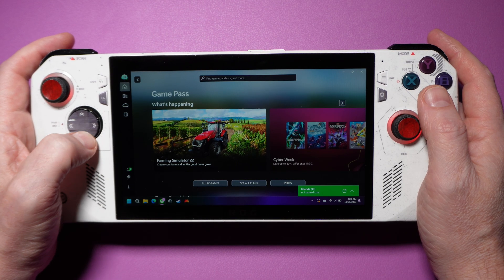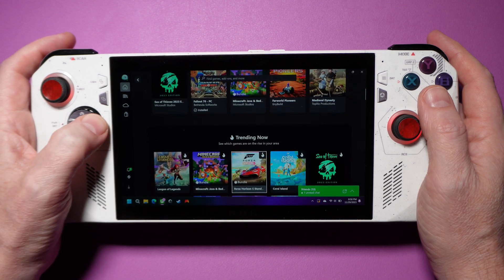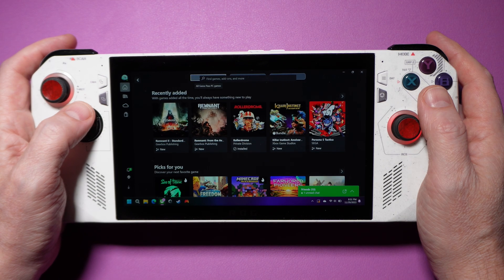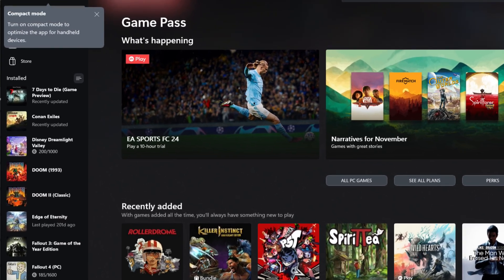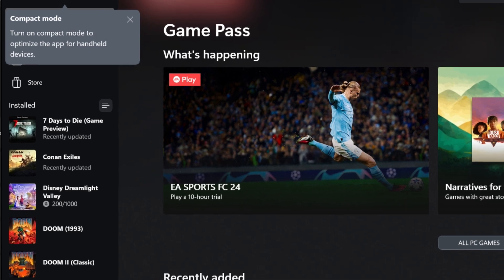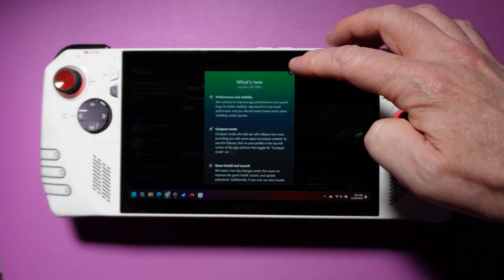These are frequent comments about Microsoft's lack of consideration towards handheld gaming devices. They've inserted themselves into the PC gaming space, but their efforts seem tailored towards mouse and keyboard. So imagine my surprise when I opened the Xbox app on my gaming PC and saw this message after the most recent update: Compact mode — turn on compact mode to optimize the app for handheld devices. I fired up the Rogue Ally, opened the Xbox app, took the update, and enabled compact mode.